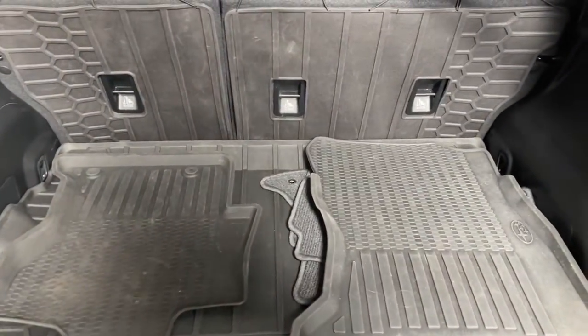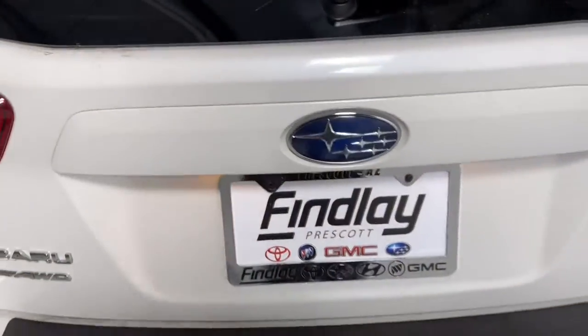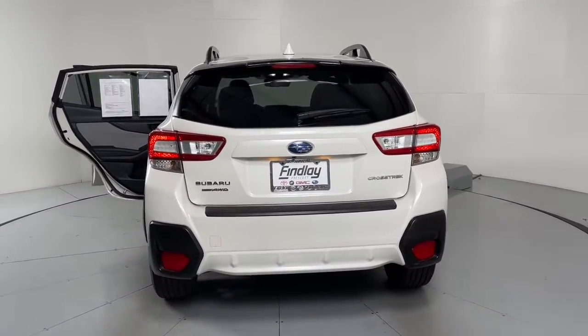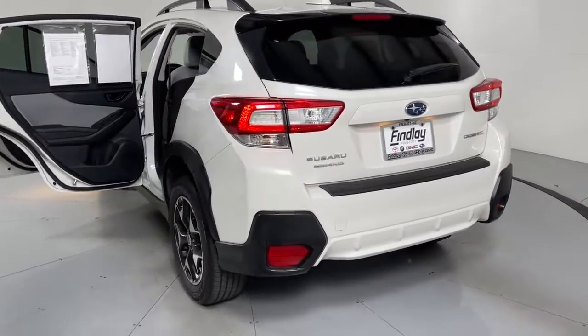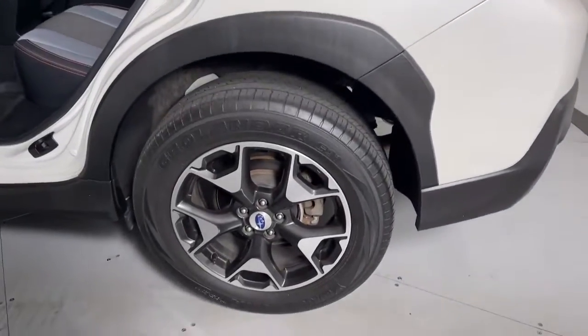These are just some of the great options this vehicle comes with: keyless entry, fog lamps, alarm, aluminum wheels, heated front seat, electronic stability control, rear spoiler, intermittent wipers, traction control, and auto dimming rear view mirror.